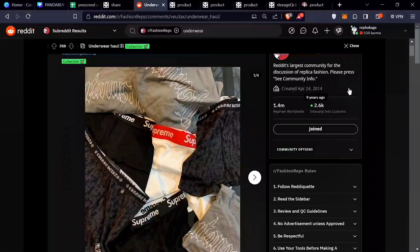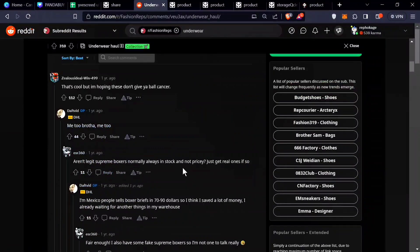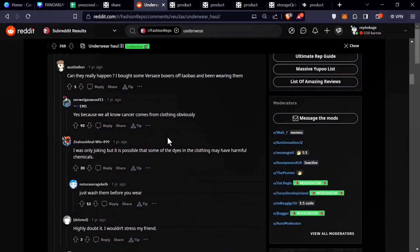Next up: underwear and women's undergarments — you shouldn't buy them. Someone bought a Supreme underwear haul, and you go down to the comments and the first comment says something like 'you're walking cancer.' Even when you get the QCs, they're just placing the underwear on whatever surface they use for materials. I don't know if you'd want to wear that. Even when you get the package there's a certain smell to it because it's coming overseas.